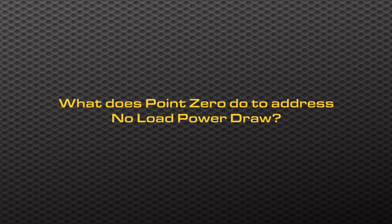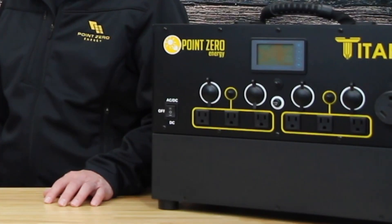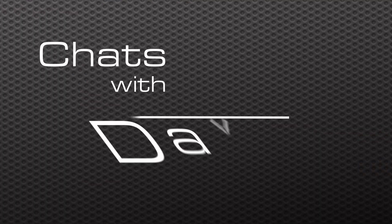What does Point Zero Energy do to address no load power draw? We take it very seriously. About three years ago we were developing a system and getting really close to releasing it, but in testing we found the no load power draw was 60 watts — for us that was too high, so we totally canceled the whole system. After that we came out with the Titan, which has a no load power draw of 15 watts. We don't want customers to get their system and wonder why their battery is dead after one day of running almost nothing. Thanks Dave for helping us understand what efficiency means in an inverter — we'll see you next time on Solar Chats.